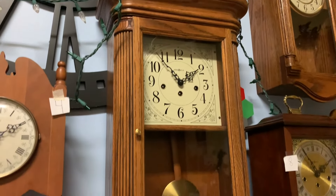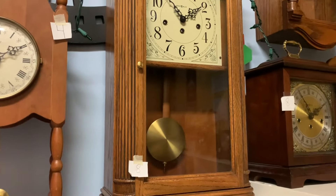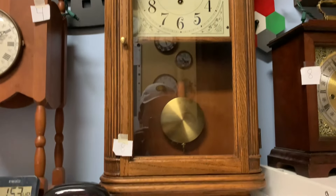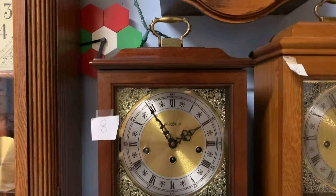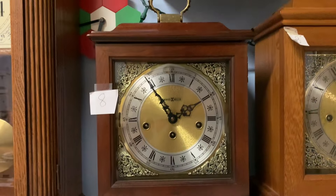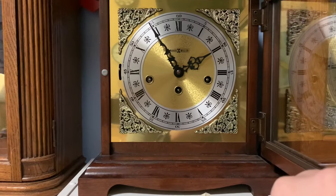Here is the Howard Miller Sandringham wall clock. I have it sitting on the mantel just because it's too heavy for the wall. This came off eBay for about $180 and it runs great. Here we have a Howard Miller 612-437 mantel clock. Great condition — this came from a clock shop. Sounds pretty alike to the Howard Miller regulator and it's in great condition.